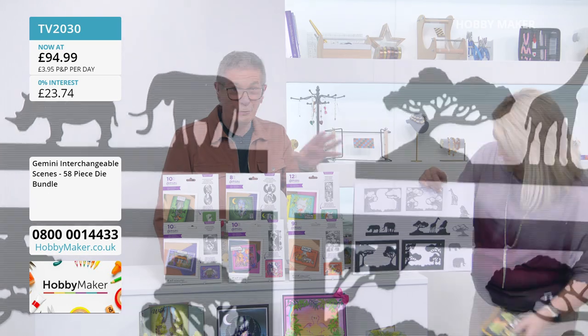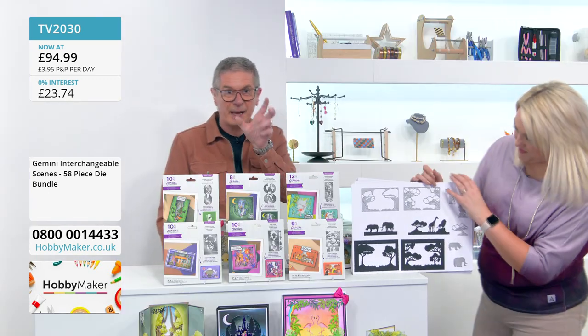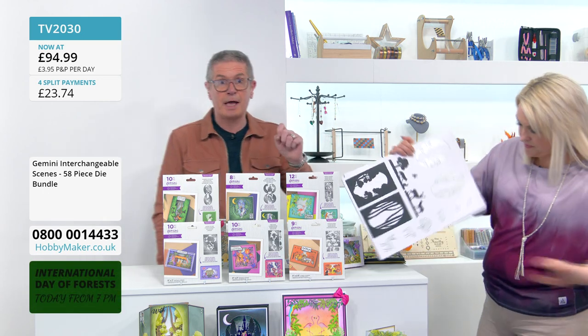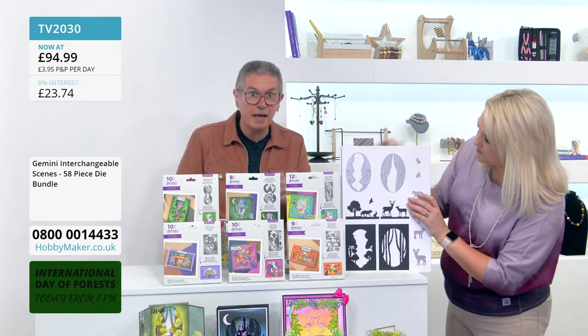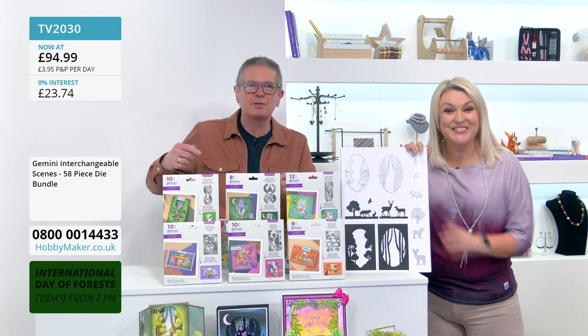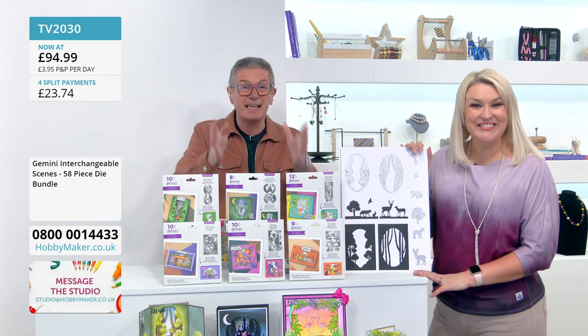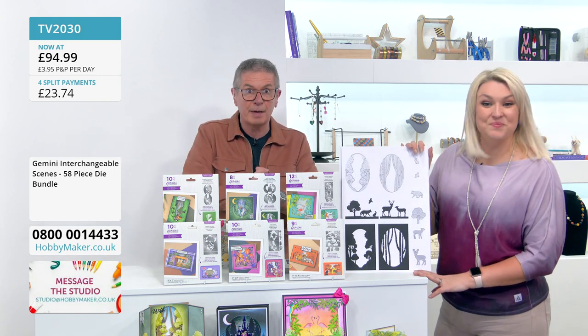It's on the website — if you want to shop ahead, go to hobbymaker.co.uk. The all-singing all-dancing new website should be ready in about a week to ten days. At the moment you can see everything that's in the show if you go to hobbymaker.co.uk.